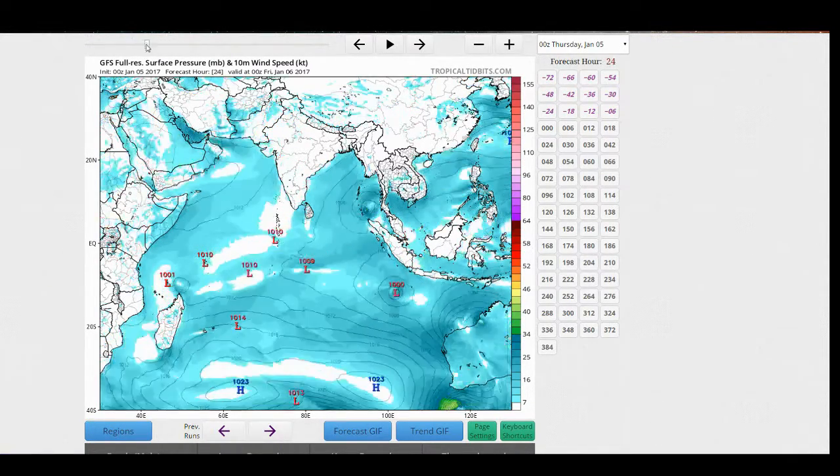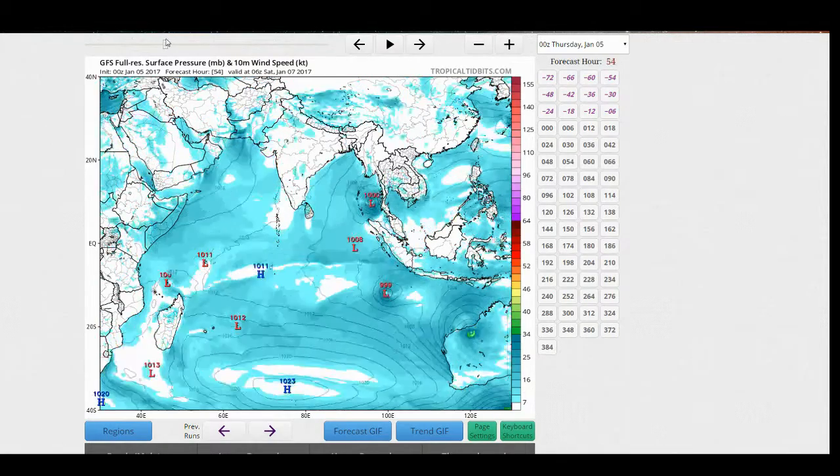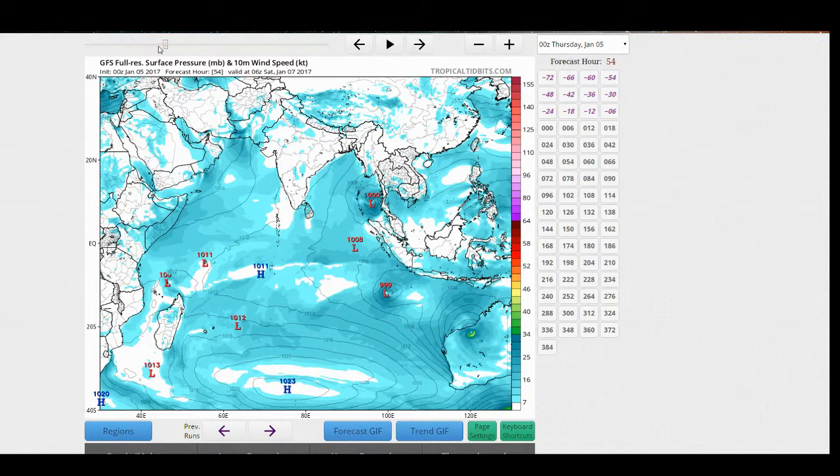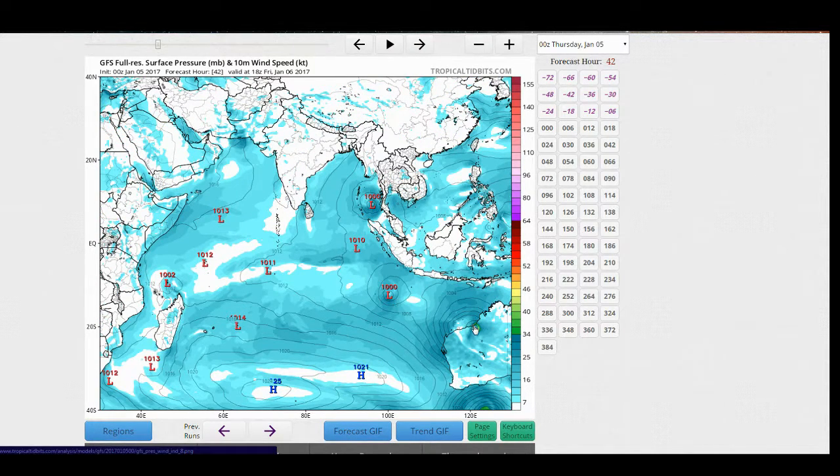Another thing to note is that the model runs have been very consistent across models and throughout the past few days — this system is very likely not going to pass over the coastline and into the southeast Indian Ocean. I would not expect it to happen. Most likely the system will stay over land and will stay below tropical storm force, although we might see some tropical cyclone advisories or technical bulletins issued by the Bureau of Meteorology sometime on Friday or Saturday Australian time.